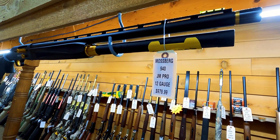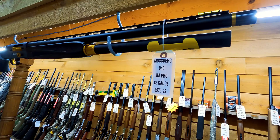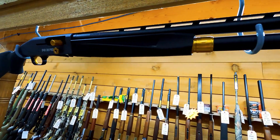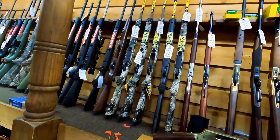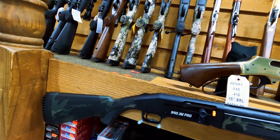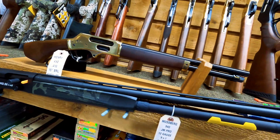Quick look at a couple of shotguns. Got a Mossberg JM940 Pro — I've got this in blue with gold and also in camo finish. Both of these are $979.